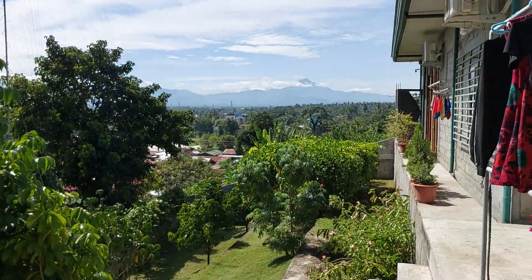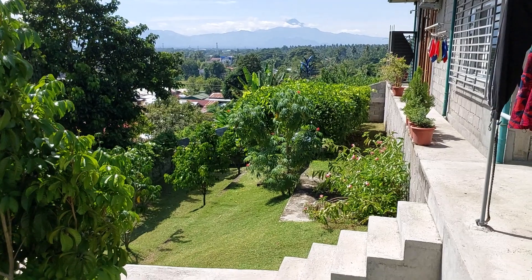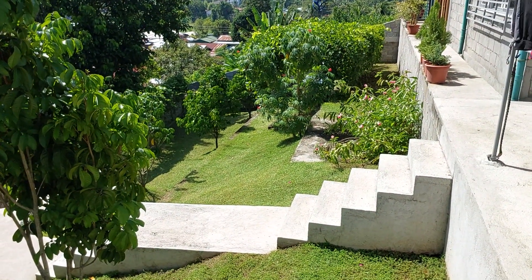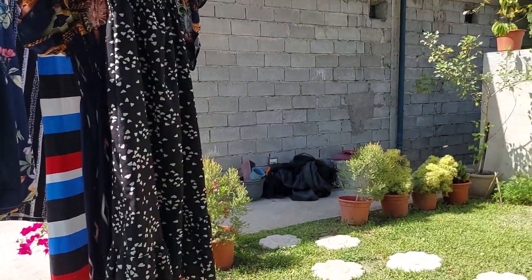Pretty good view of Mount Matutum, the local volcano, today. I'm here in the side yard and I'm very pleased with how it's come together — it's starting to feel almost like a park. It's just pleasant to look at and nice to be in that area, so we'll go down there now.